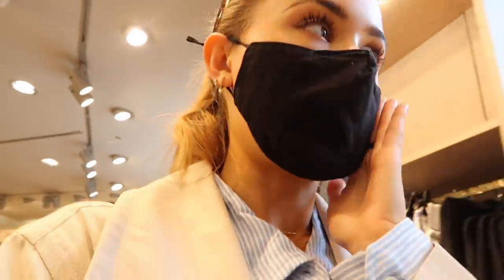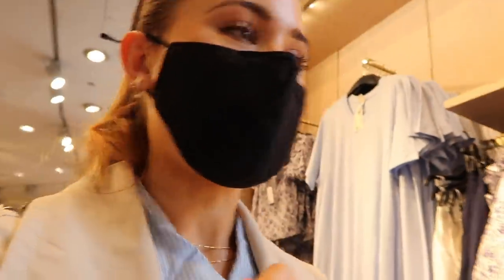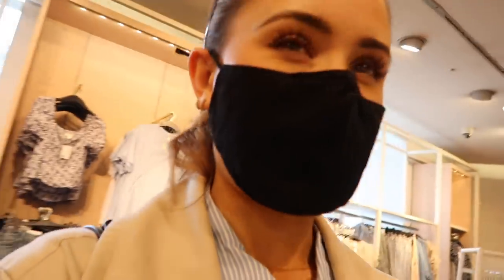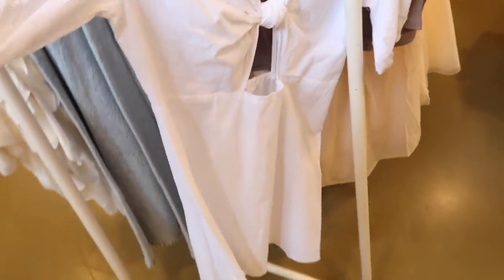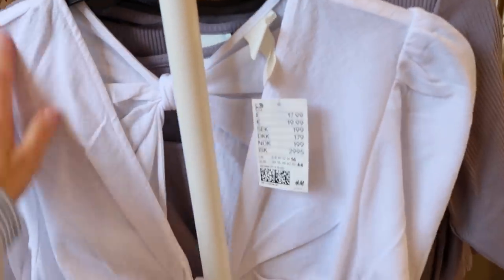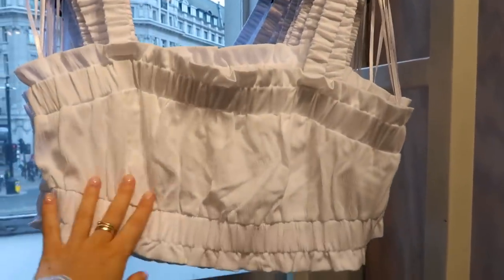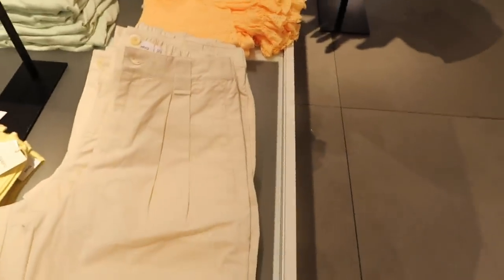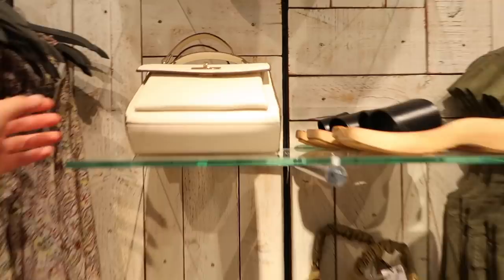I'm just in H&M looking at their summer bits — really nice things. I also just popped into Zara but everything is so colorful and although I love that trend I just tend to lean more neutral, so I'm enjoying H&M a bit more. I love this dress — it's a really nice linen material and so cute, only £17.99. I've also got this really cute little crop top that would look amazing with some high-waisted mum jeans. These jeans are also super cute — straight leg with a little rip underneath.